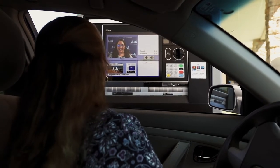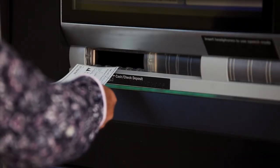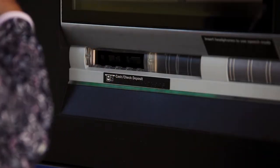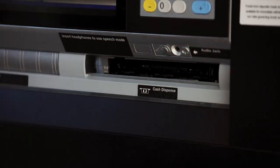So what can you do at a PTM? You can deposit cash or checks, cash a check, withdraw or transfer funds between your West Shore Bank accounts, and even make a loan payment.